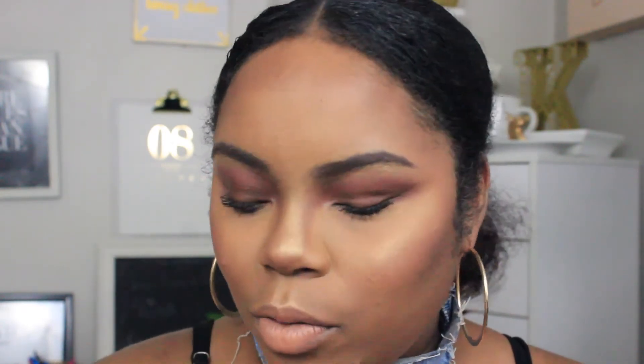Alright guys, this is the completed look. I hope you enjoyed it. Don't forget to click the link in the description box below to check out the Bite Beauty Motai sticks. Let me know how you feel about these — I'm definitely feeling glammed with this look. Give this video a thumbs up, check out Bite Beauty in the description, and I hope you guys are having an amazing day. Thank you so much for watching and I will see you in my next video. Bye guys!